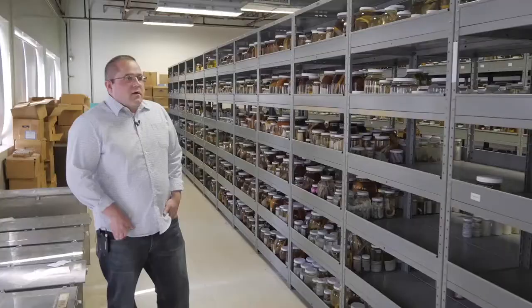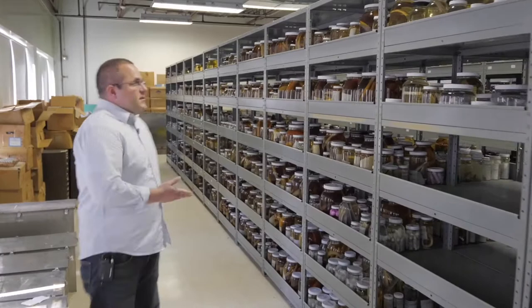Every time we add a new specimen to the collection, we're not only enhancing its value as a present-day scientific and educational resource, but we're adding additional information that future generations will be able to use to examine further shifts in fish communities and distributions.